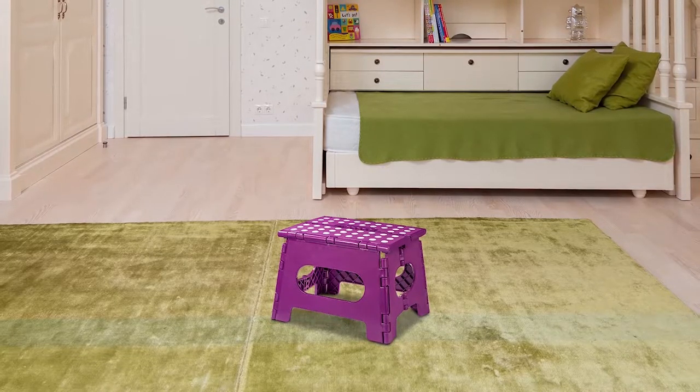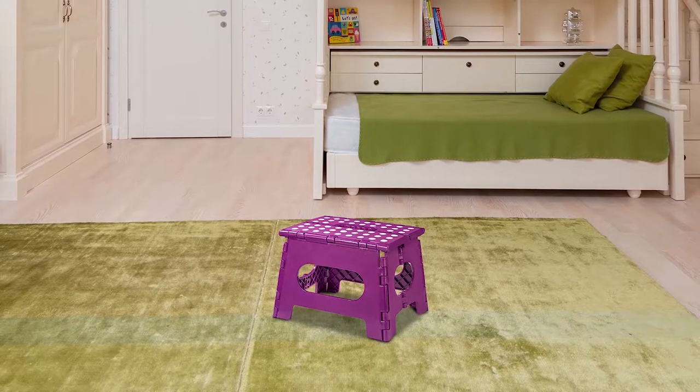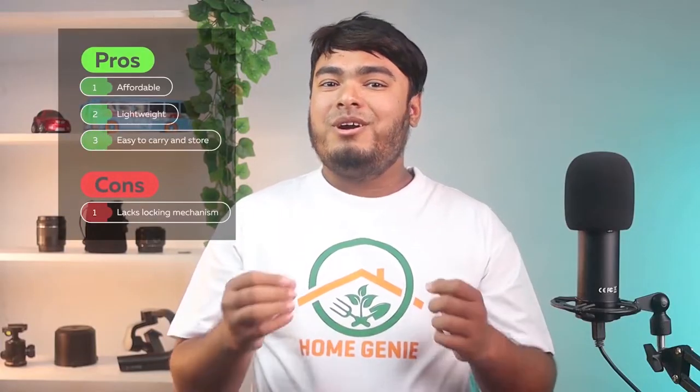Anti-skid foot pads and a grip-dot textured top surface make this step stool a safe option. Pros: affordable, lightweight, easy to carry and store. Cons: lacks a locking mechanism.